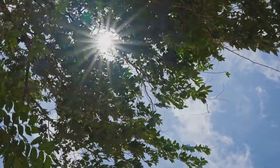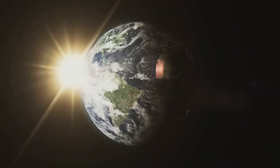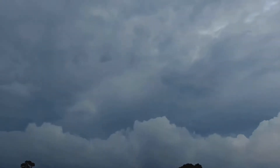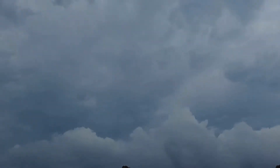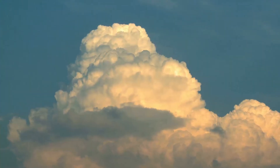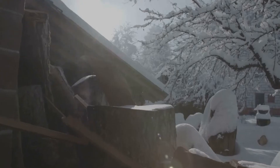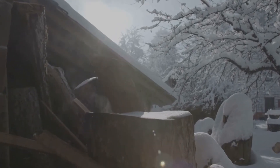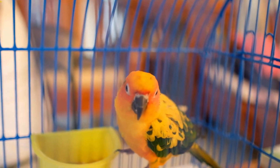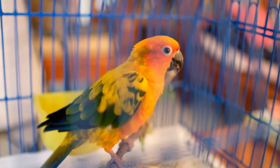Those winds driven by the sun's uneven heating of the Earth, combined with the Earth's rotation, create complex weather patterns — from gentle breezes to powerful storms. The sun's energy also fuels the formation of clouds, those fluffy white masses that bring rain or snow. As warm, moist air rises and cools, water vapor condenses around tiny particles in the atmosphere, forming cloud droplets.